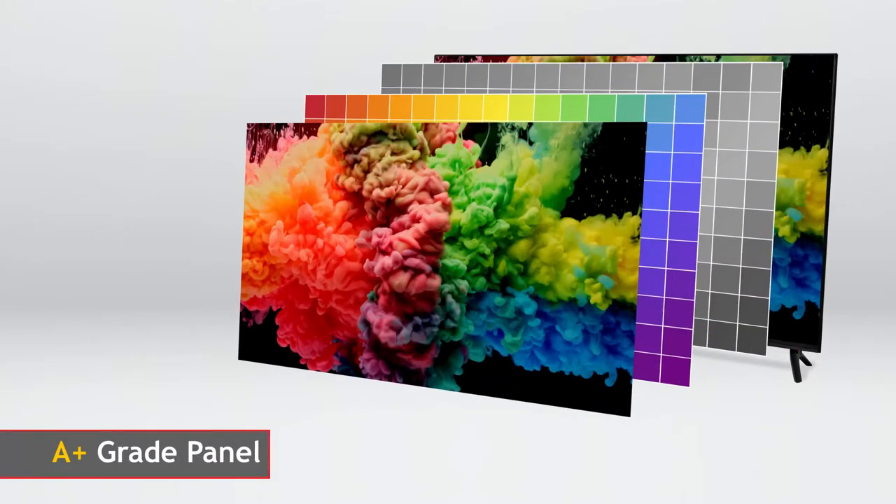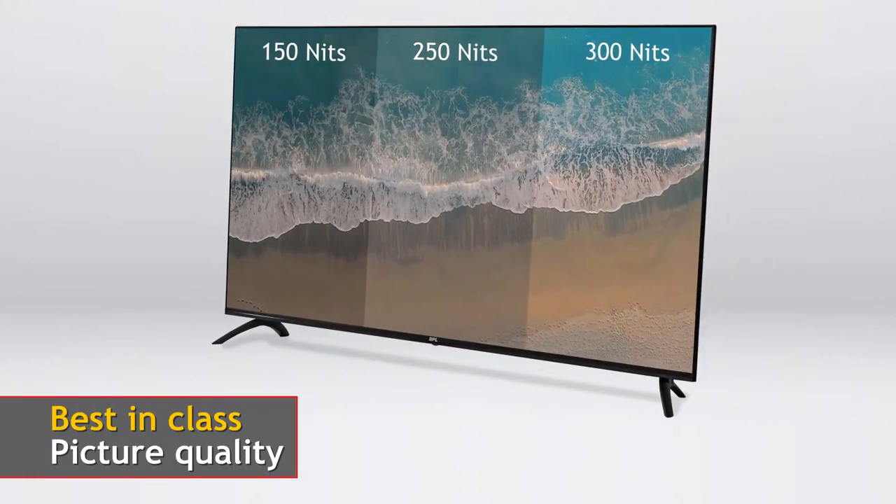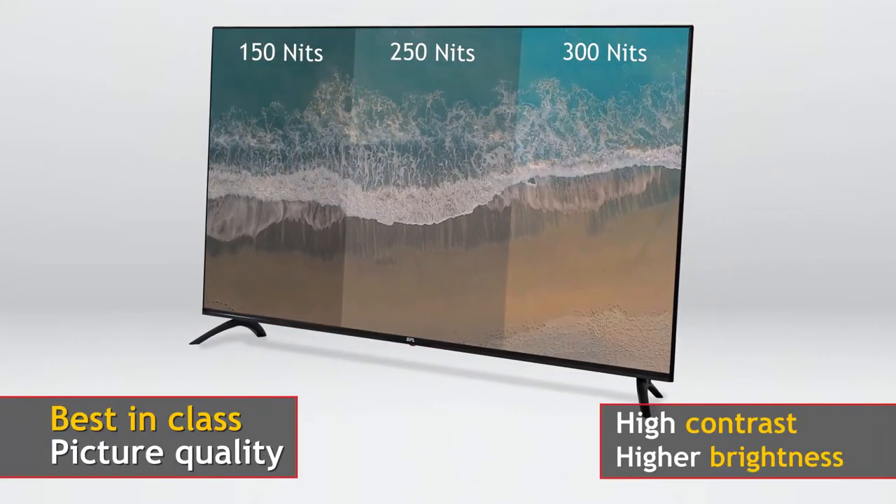This TV has an A-plus grade panel that is equipped with 300 nits display. It provides best-in-class picture quality with high contrast and higher brightness.